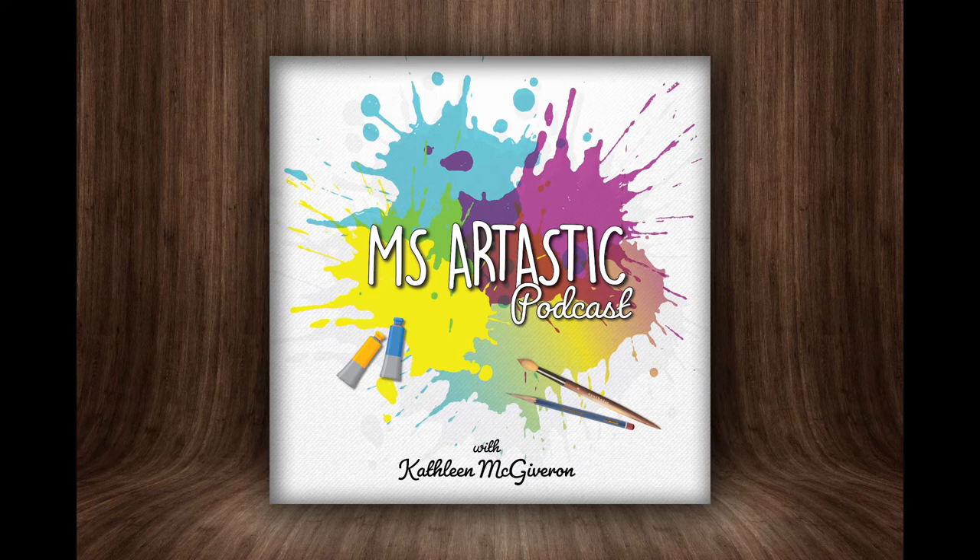In this virtual workshop, you will be creating two art projects with me that you can use during the back-to-school period or sometime during this upcoming school year. And yes, it is completely free, but you have to make sure that you register for it to gain access while it is available. Remember, it is a limited viewing only. So in this episode, I'm going to tell you what we're going to make and how you can register for this free virtual workshop.